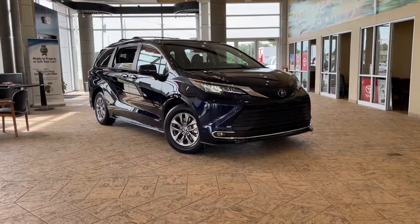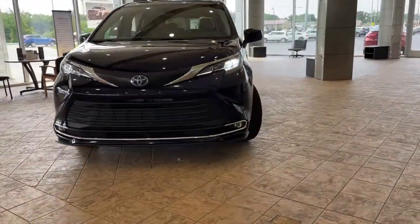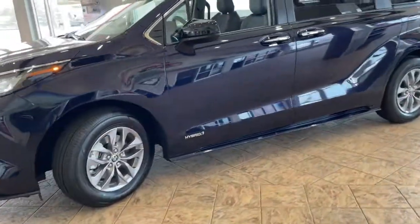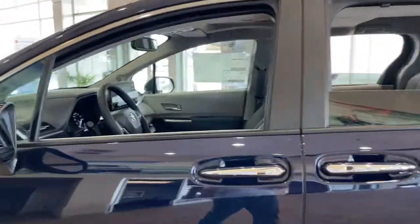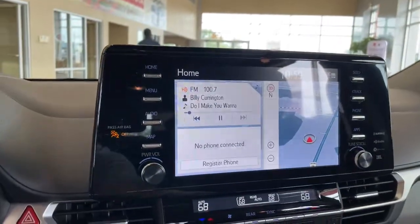Go home happy with the 2021 Toyota Sienna. This bold, smooth-riding Sienna delivers everything you want and need in a family vehicle. From its advanced safety features to its luxurious cabin to its powerful performance, this minivan will exceed your expectations.